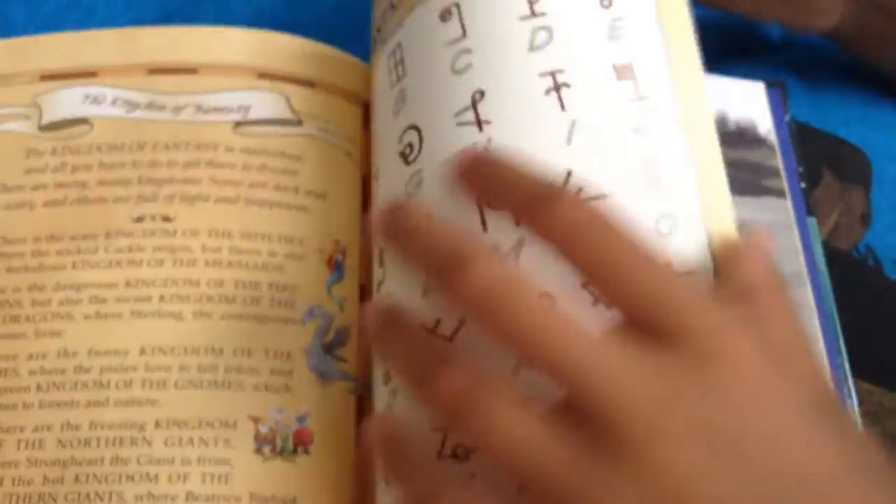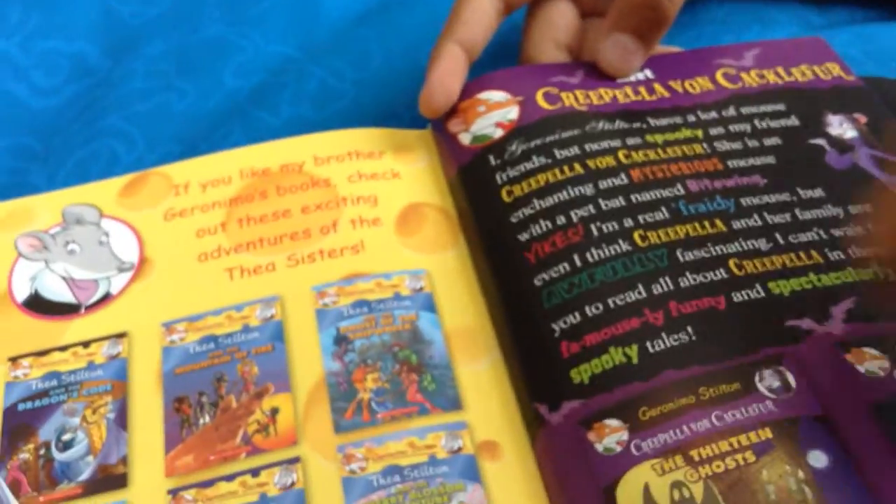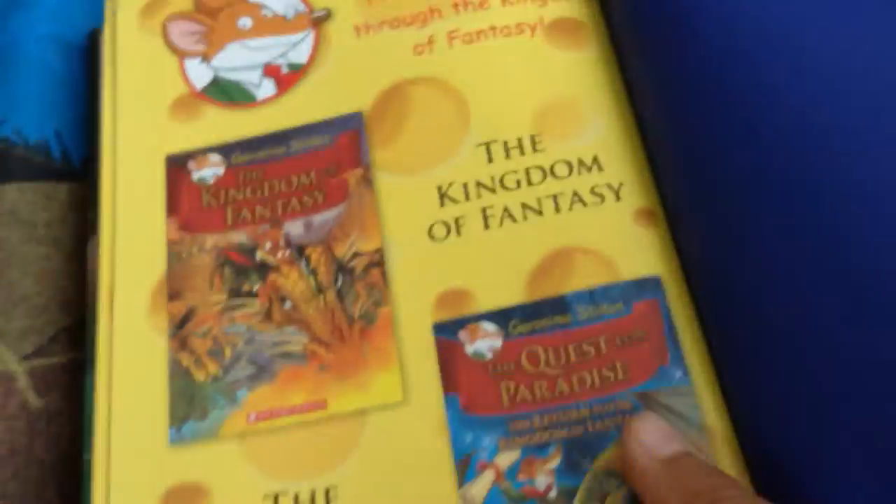Then it shows the fantasy alphabet. At the end it shows the map and all the kingdoms. Then it shows all of his books at the end of it. Then it shows C.S. Stilton and Creplia Von Crocker, and then it shows Thoomis — the other two journeys.